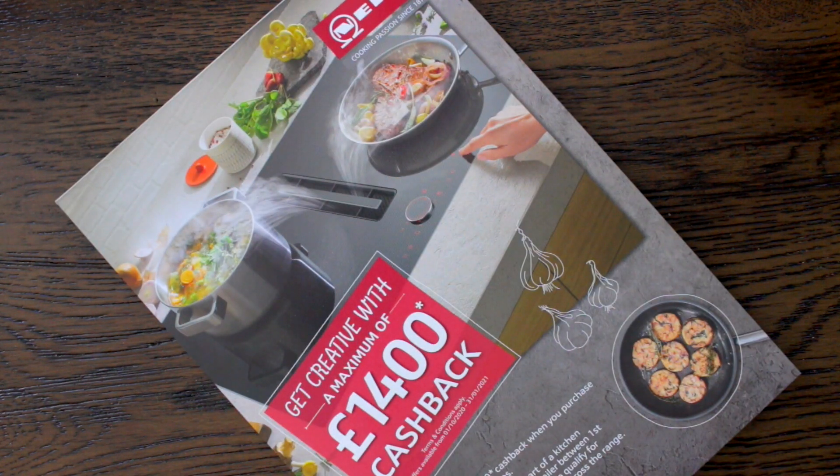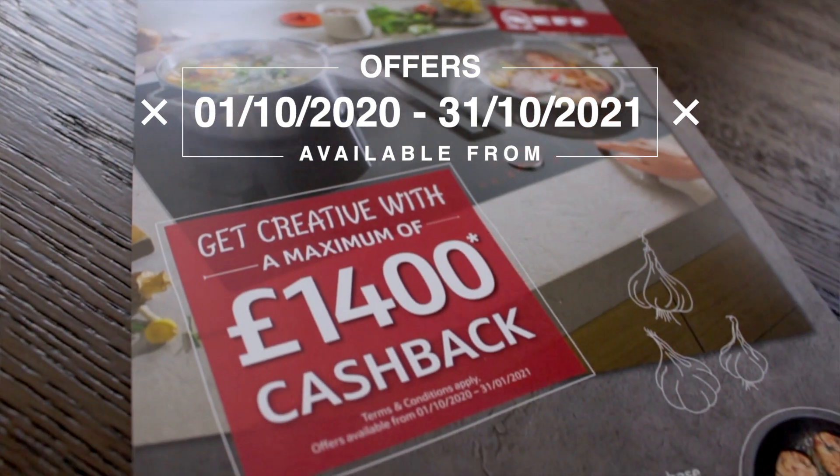Hi, this is Mike from Your Space Living. Between October 2020 and January 2021, Neff Appliances are offering a cashback deal of up to £1,400. As always with these offers, there are a number of qualifying conditions, and in this video I'll attempt to explain them.